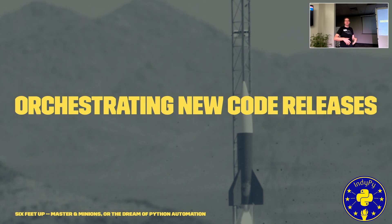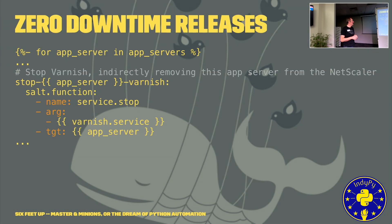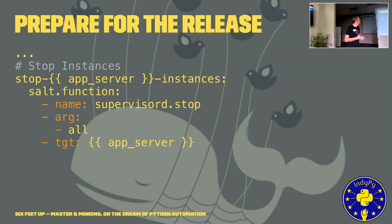We can take this further. Now that we've built up the infrastructure and deployed our initial application, we can actually deploy code releases. We can go towards zero downtime releases. SaltStack leverages the Jinja templating language, allowing us to make loops — we can loop over every app server in a dynamically defined set, stopping Varnish to take it out of the load balancer, then pulling the latest code to each app server.